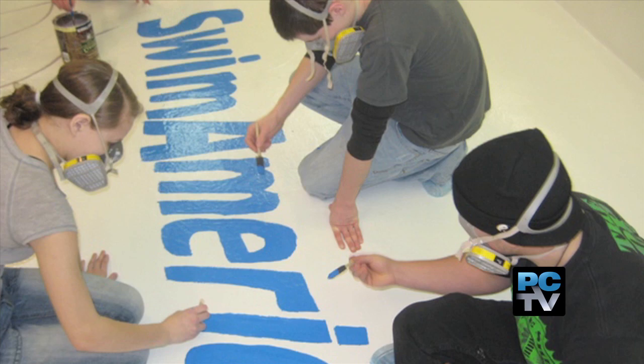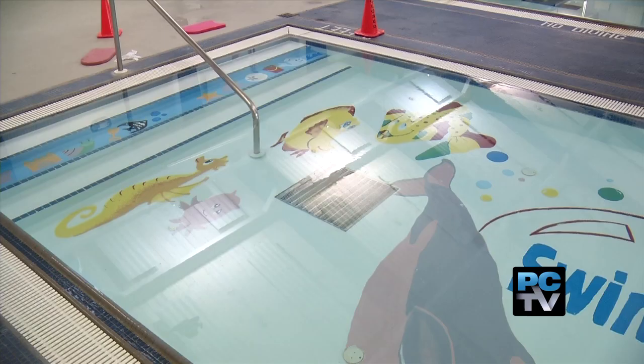A huge task, but the teens loved every minute of it. It was really fun actually. I never expected to be able to paint for eight hours straight and still enjoy every minute of it. I'm definitely looking forward to doing something like this in the future.